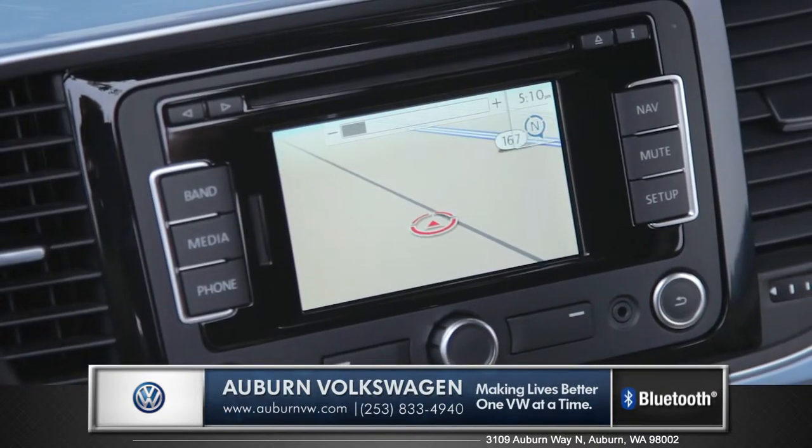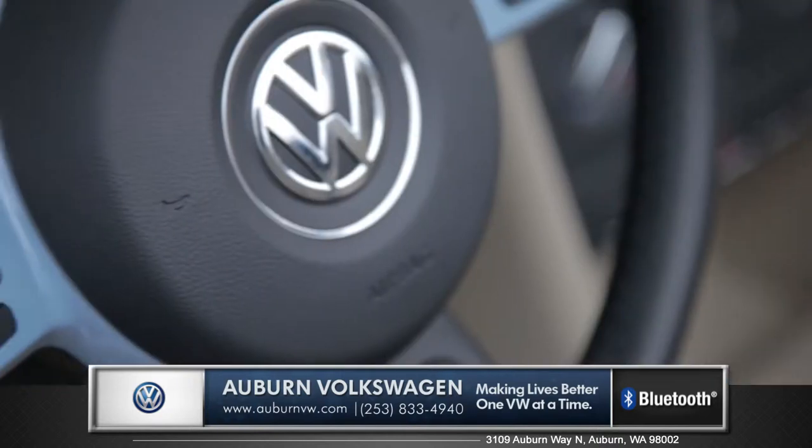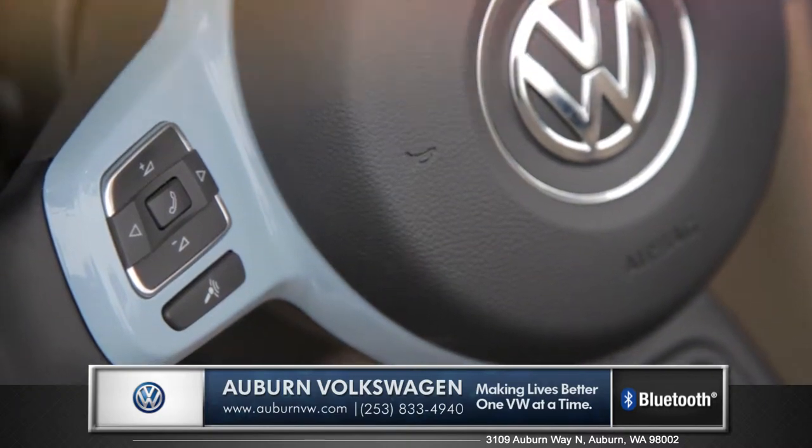And if you're off for an adventure, the available navigation system will help you find your way and the standard leather-wrap multifunction steering wheel allows access to your music and so much more.